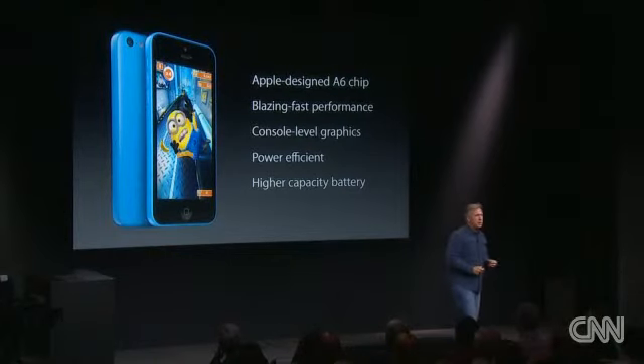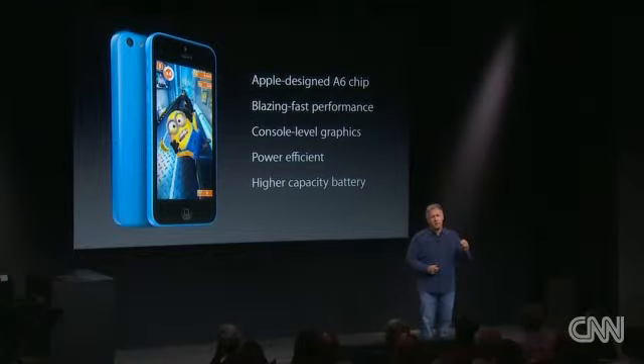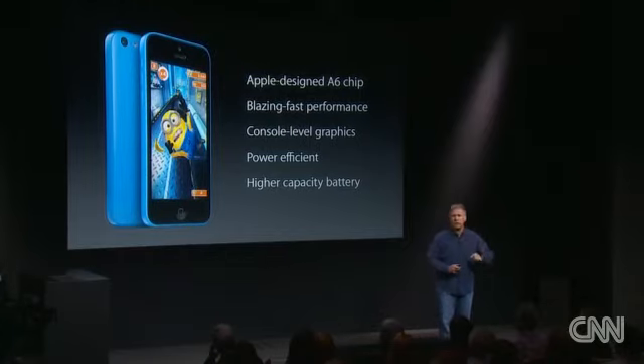Inside, it's powered by an Apple-designed A6 chip that gives great performance and great battery life. In fact, the battery inside the iPhone 5C is slightly larger than the battery was in the iPhone 5 before it.